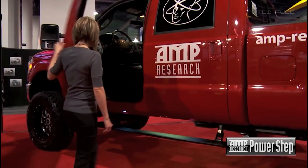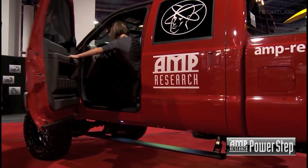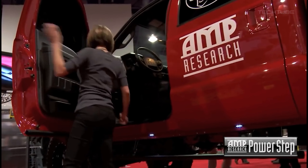The Powerstep is also equipped with a low-profile design that helps to improve ground clearance and reduce the risk of damage. It also features a patented automatic power-deploying system that makes it easy to use and helps to conserve energy.